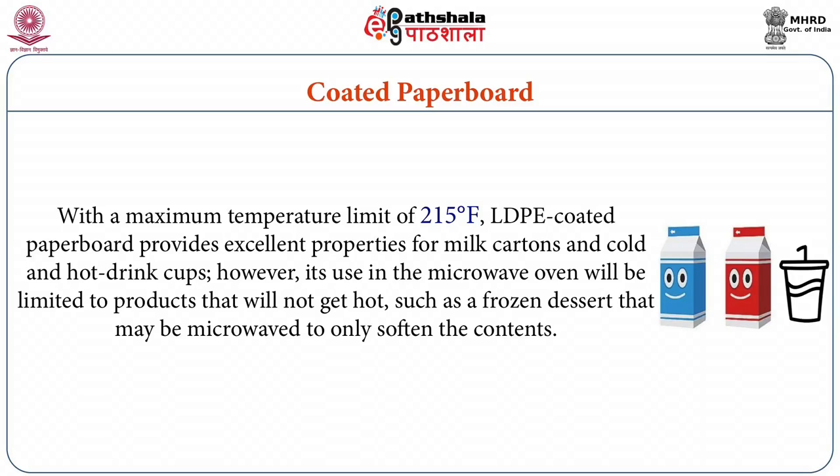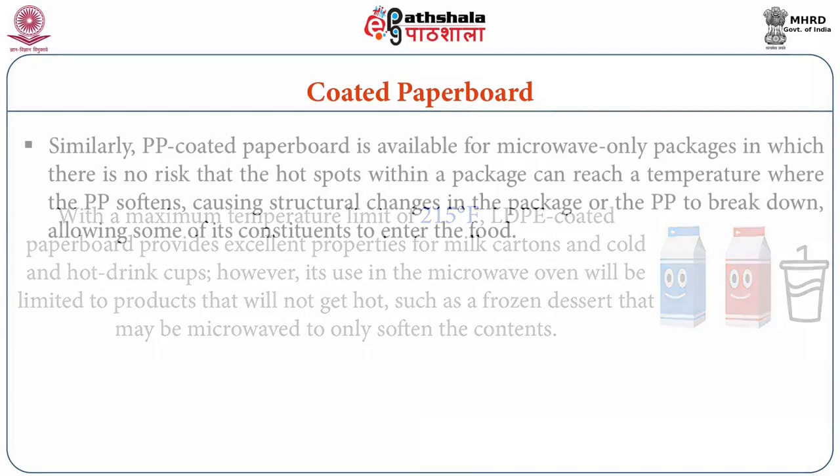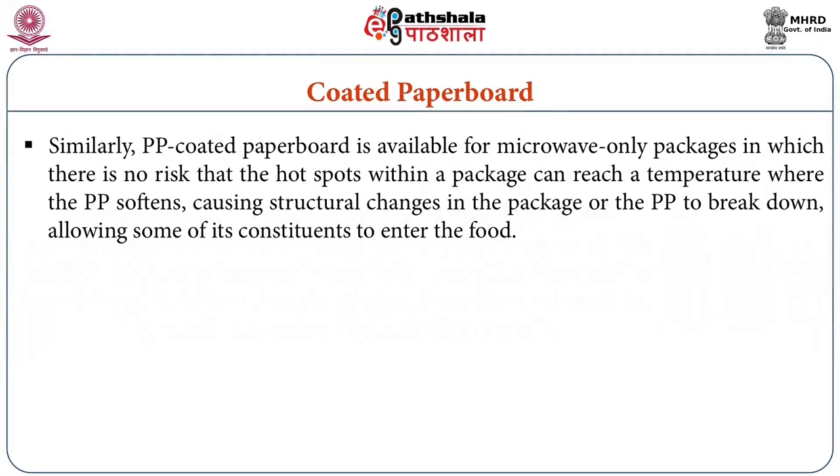However, its use in the microwave oven will be limited to products that will not get hot, such as frozen desserts that may be microwaved only to soften the contents. Similarly, PP coated paperboard is available for microwave-only packages in which there is no risk that the hot spots within the package can reach a temperature where the PP softens, causing structural changes in the package, or the PP breaks down allowing some of its constituents to enter the food.